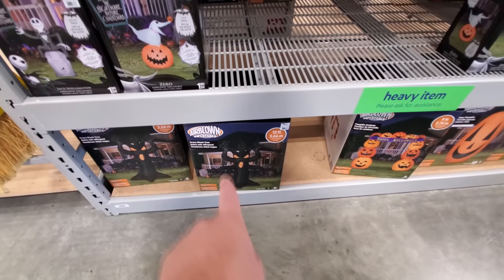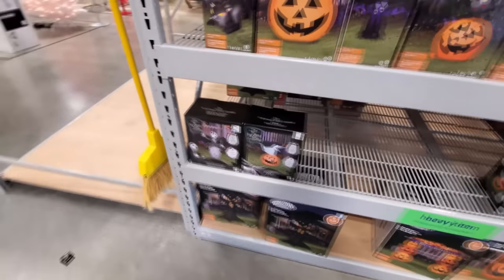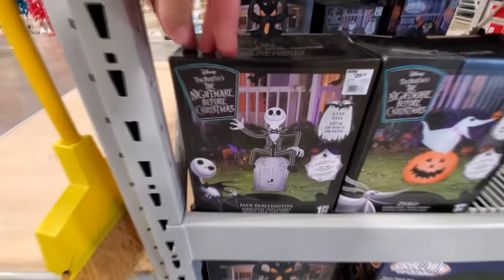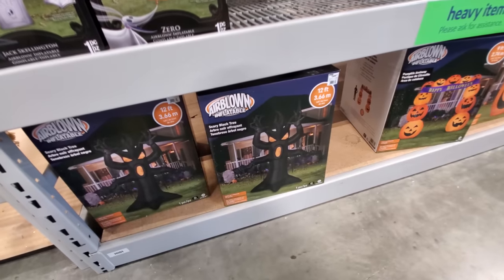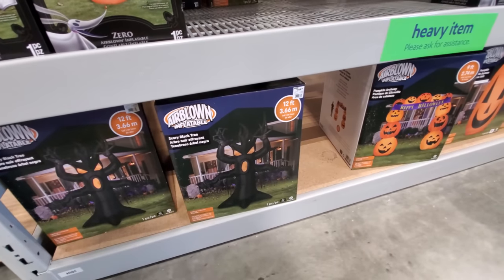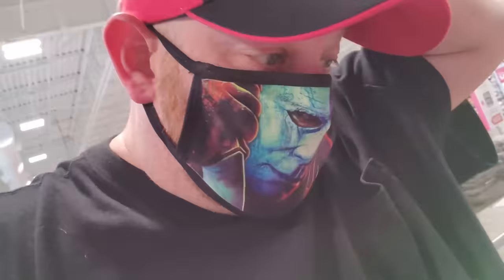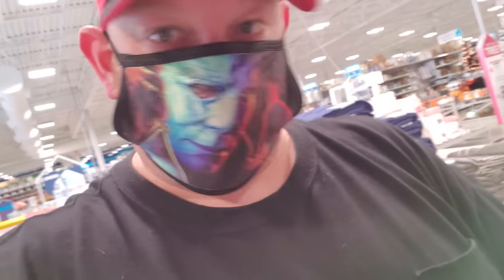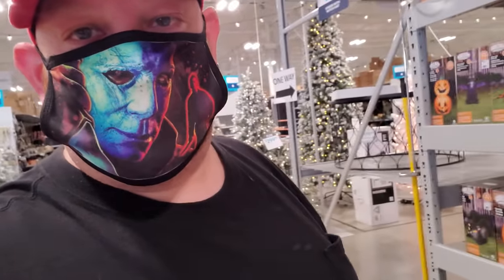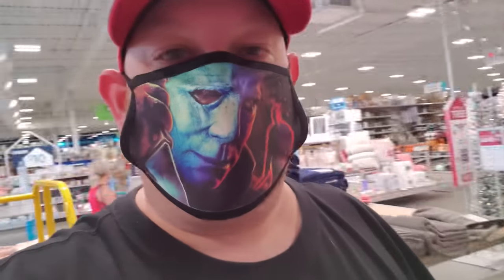It would be better if there were pumpkins or ghosts on it too. Here's a Jack Skellington. I think it was either Home Depot or Lowe's last year that had a scary tree that was brown and had ghosts on the branches — it was really awesome. But the cool thing about this one is that I saw it standing down there past the Christmas trees. We're going to go find it right now.